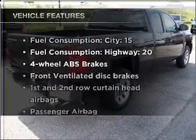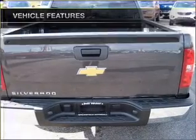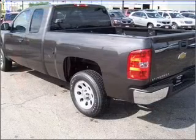With these notable features you won't want to miss out on the opportunity to own this amazing vehicle. Air conditioning, power steering, an AM FM stereo, and an adjustable tilt steering wheel.